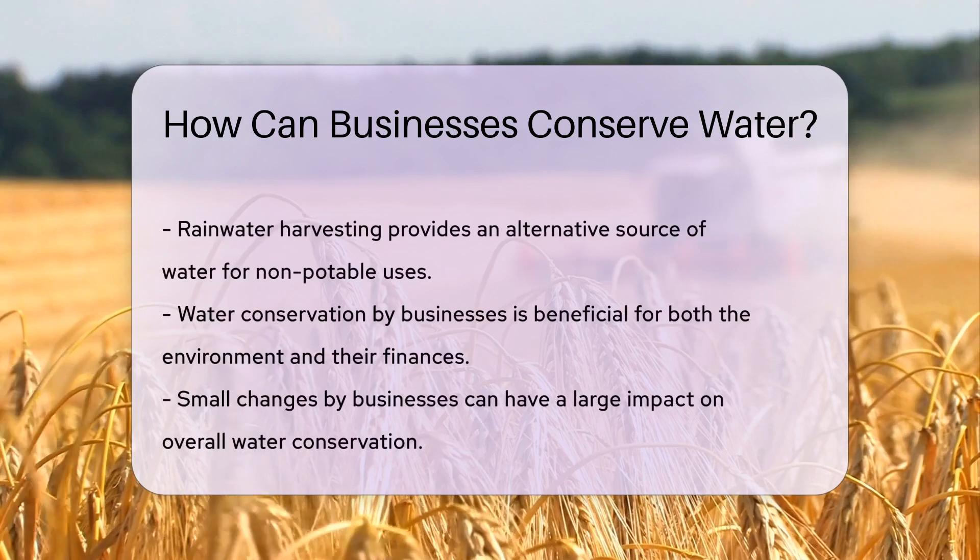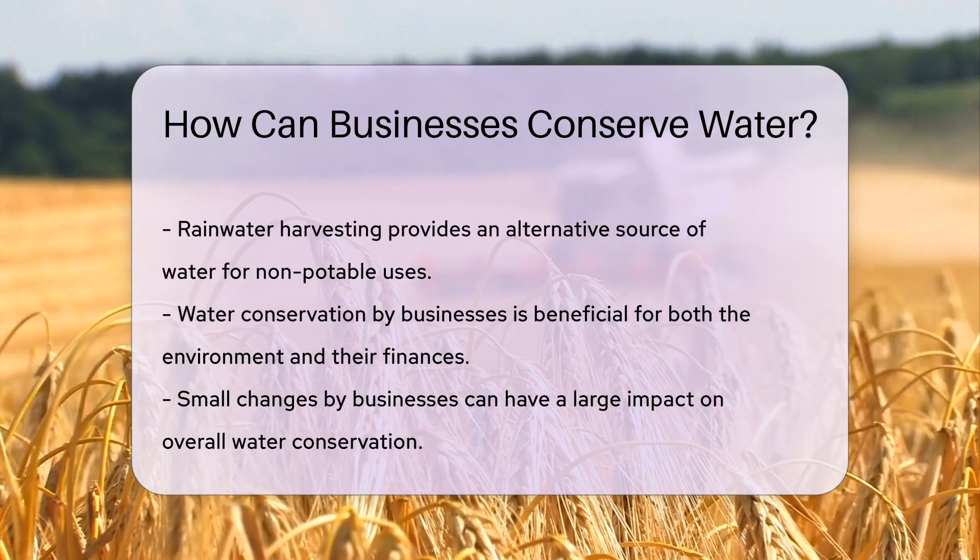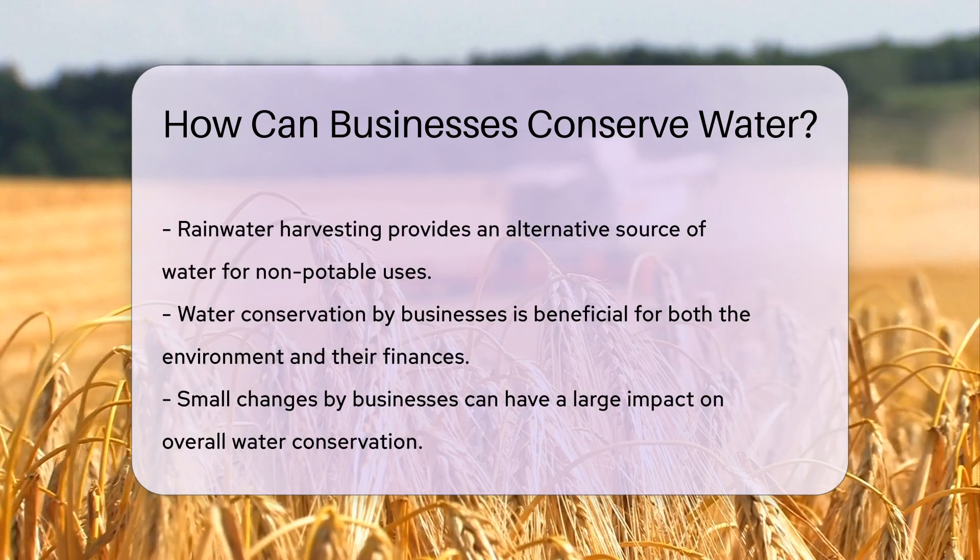Additionally, businesses can reuse water. Graywater systems recycle gently used water for landscaping. It's like giving water a second career.